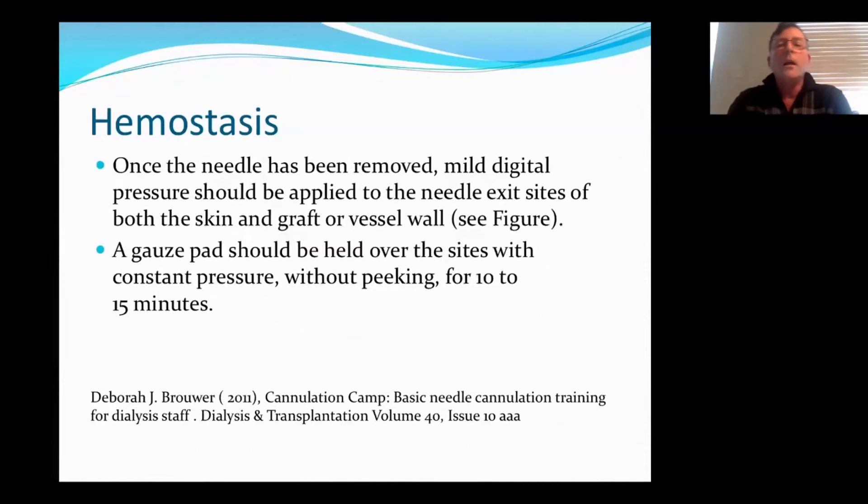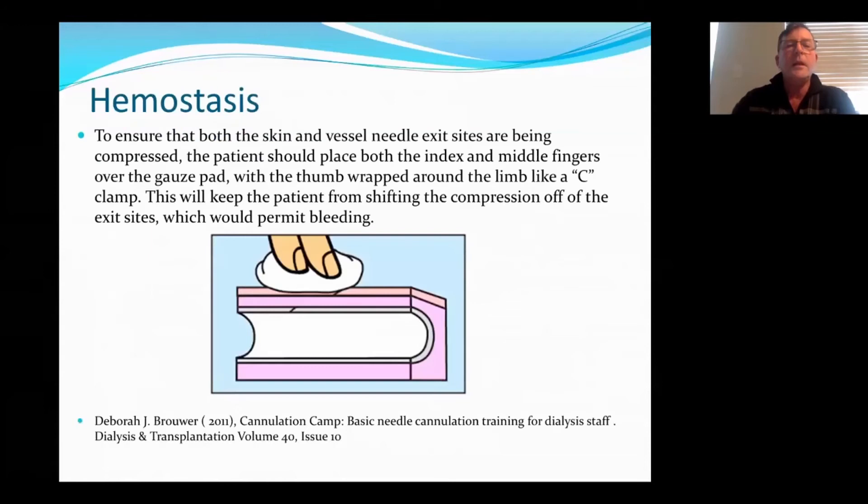Once the needle is removed, mild digital pressure should be applied and it should be held for 10 to 15 minutes. If you're teaching patients how to hold, this is best done by holding one side at a time. You cannot have proper compression of the two sites if the patients are holding both needle sites at the same time.